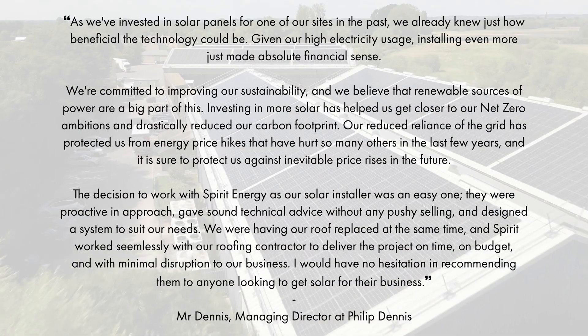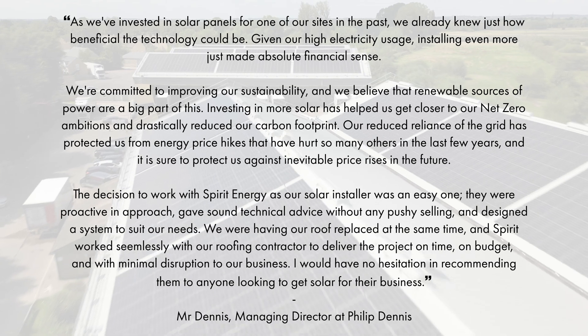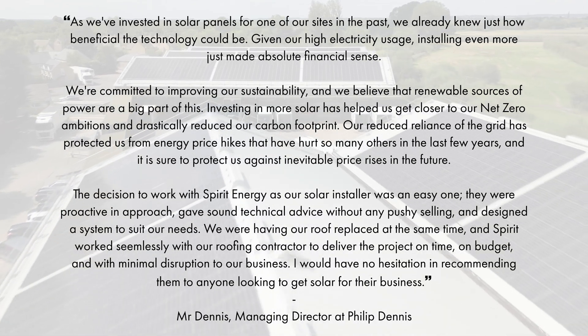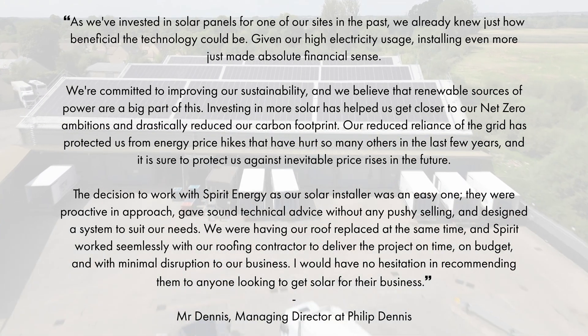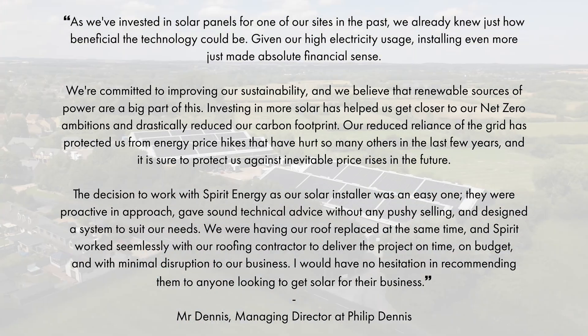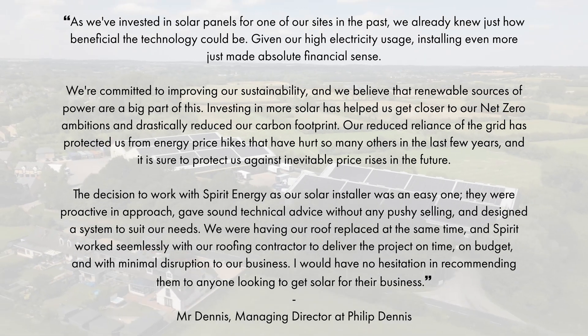We asked the managing director, Peter Dennis, for his thoughts on the project. He said: as we've invested in solar panels for one of our sites in the past, we already knew just how beneficial the technology could be. Given our high electricity usage, installing even more just made absolute financial sense. We're committed to improving our sustainability and we believe that renewable sources of power are a big part of this.